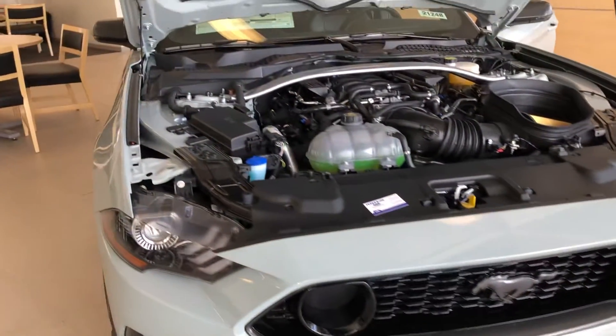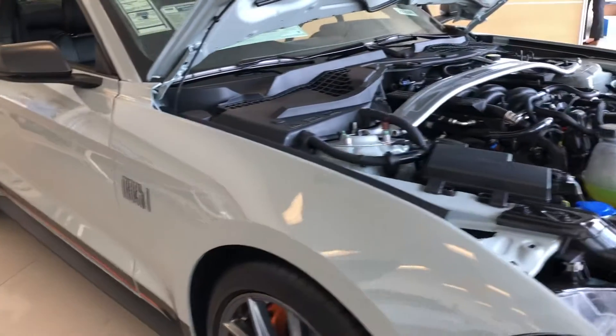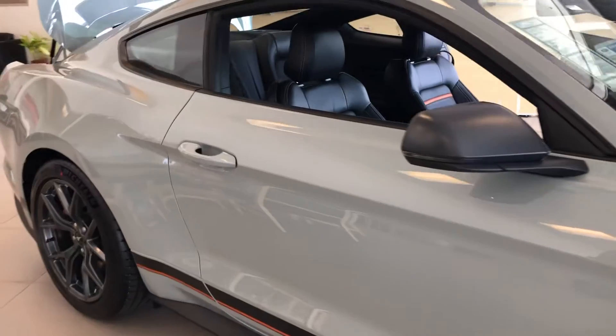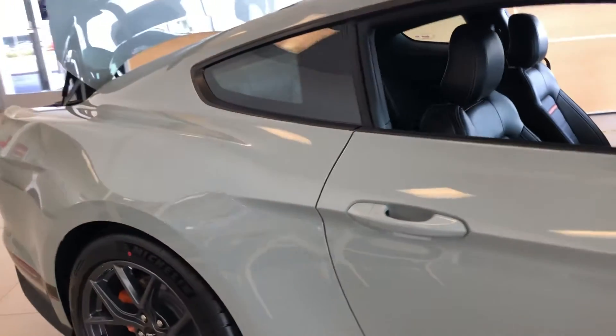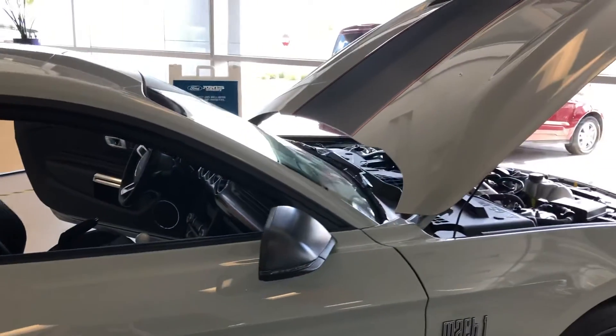If you like this video, please give me a big thumbs up. Please like, subscribe, comment, and tap the notification bell for future videos. I hope to see you in the next one. You think I should go back into shifting again? Because I did own two Mustangs that were stick shifts. Thanks for watching. Take care.